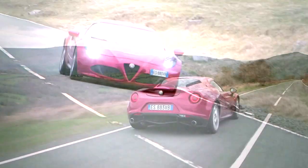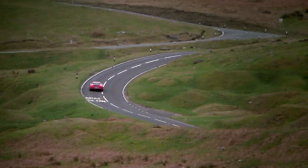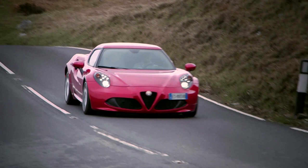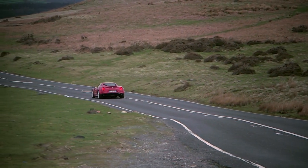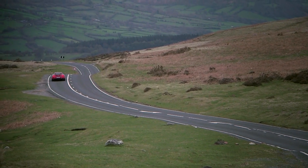The 4C certainly isn't a car for every day or everyone. And some people will find it just too raw and too extreme. But it's that very uncompromising nature that makes it such a great car. For a small group of aficionados, this stunning creation could just be the best car in the world.